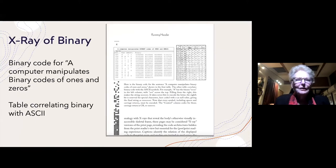Here's an example of one of the x-ray pages. This is kind of a cheat because it's not the binary code for a paragraph on the facing page — that would have been way too long to include. So we compromised by including the binary code for a single sentence. A computer manipulates binary codes of ones and zeros, and facing the binary code is a table correlating the binary code with the ASCII symbols.